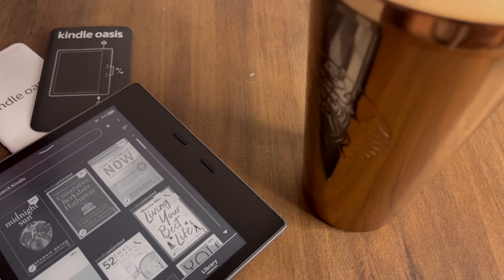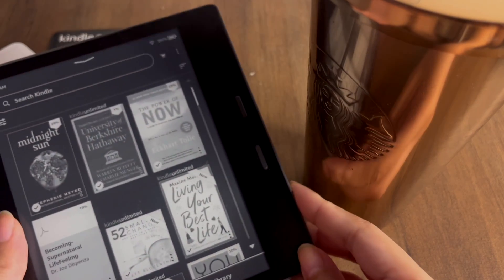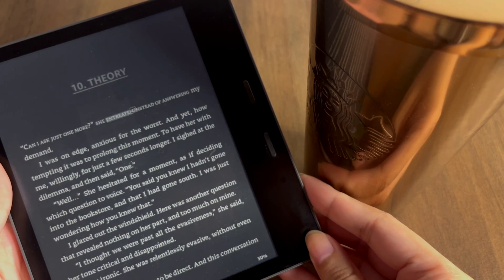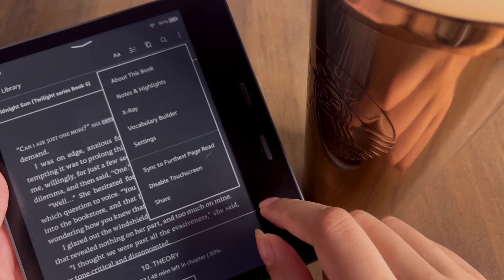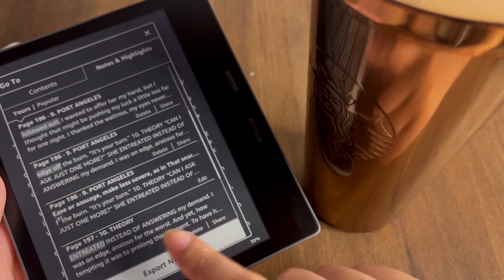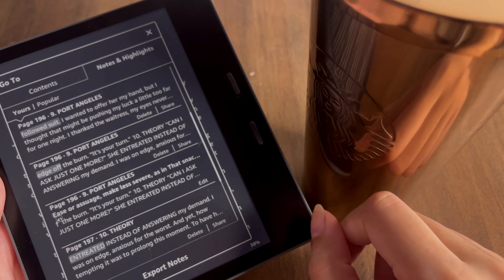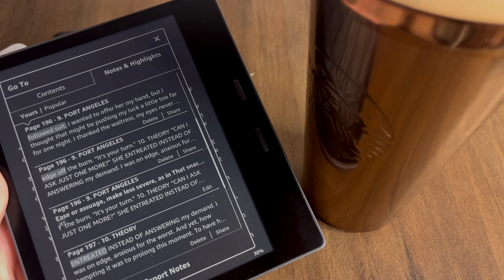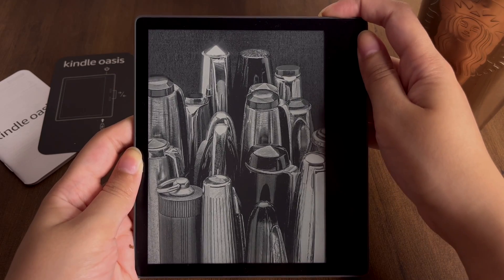Hi everyone, welcome back to my channel. I'm Rebecca Core and I hope you all are doing great. In this video I'm going to talk about the top 11 things you should know about Kindle, if you own a Kindle device or are planning to invest in one. In my previous two videos I unboxed the Kindle Oasis 10th generation and reviewed it. Now after using the Kindle for almost 15 days, let's get started.